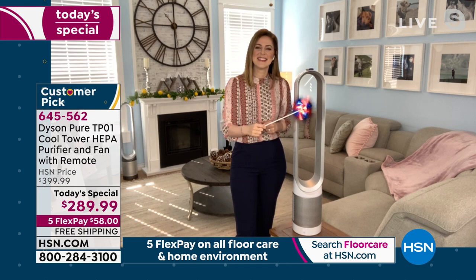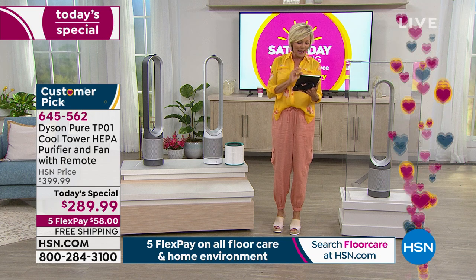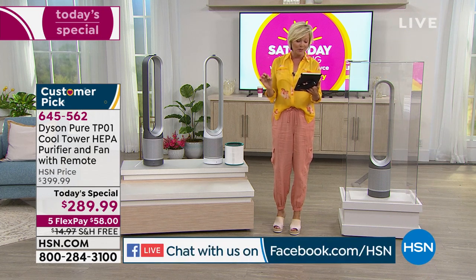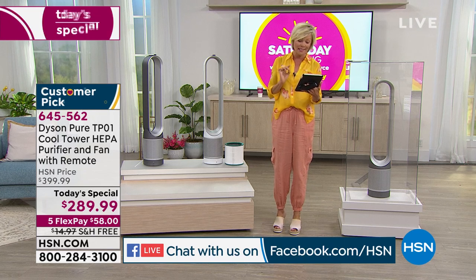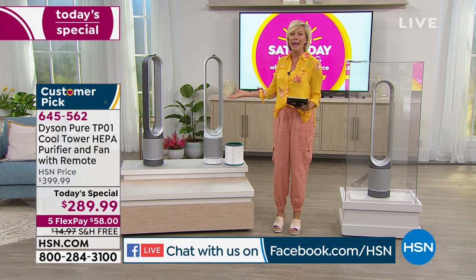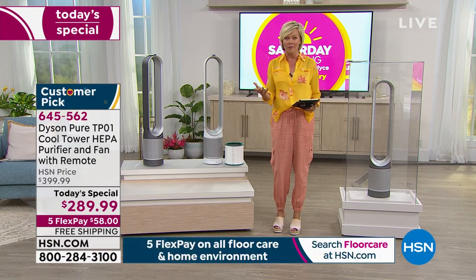I'm just reading some comments on Facebook this morning. Annie saying, 'I hate to say it, but I'm a smoker and I have two cats and I really do need a good purifier. I do smoke outside except when it's cold.' This is absolutely going to help you create an environment that's cleaner, fresher, and safer.